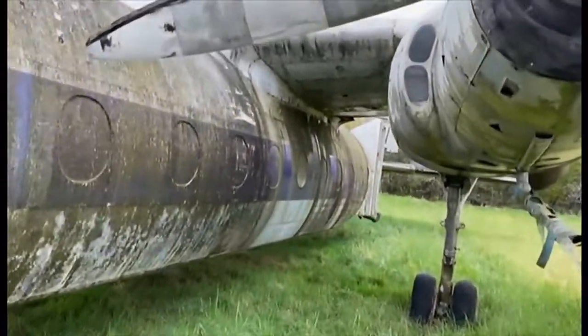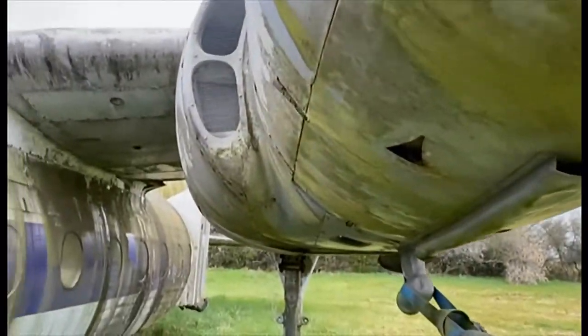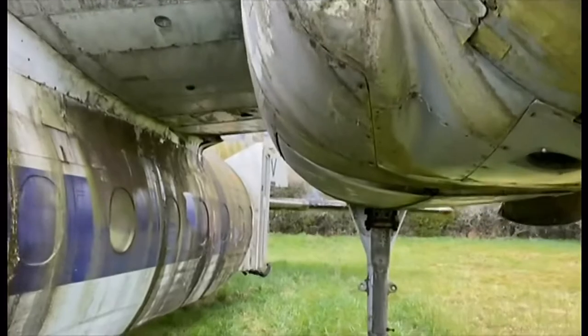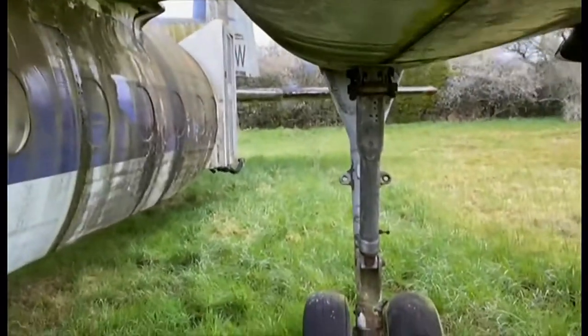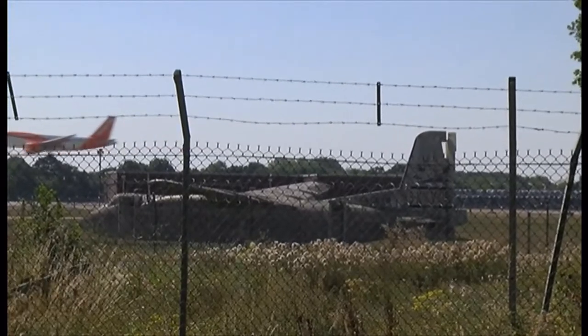Once at the cutting edge of aviation technology, now at risk of ending up on the scrap heap. For 30 years this old airliner, filmed by campaigners earlier this year, has been grounded, making way for shiny modern replacements.